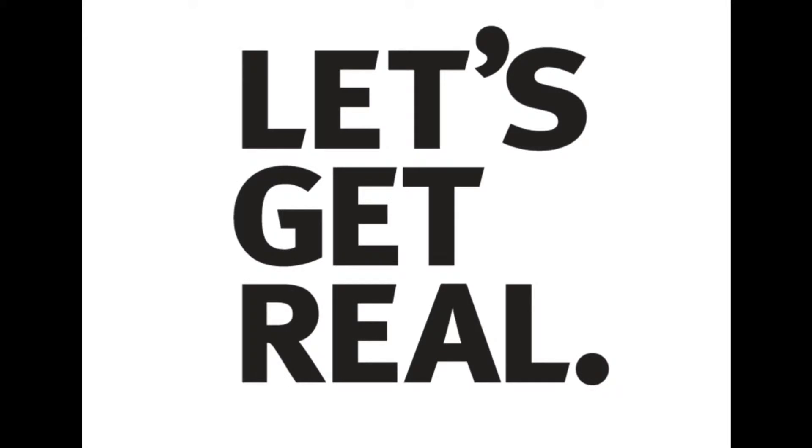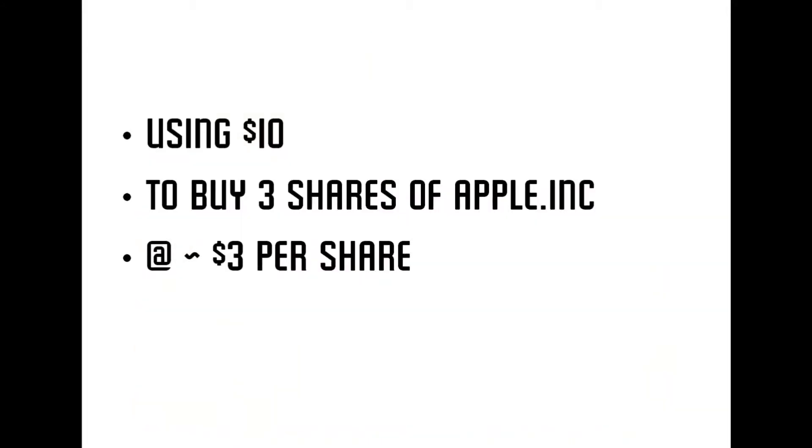So last episode we talked about compounding, and how you could really make your money. But let's be more practical and talk about real stocks and shares. Let's say a friend gave you a gift on February 1986. Instead of buying you a meal with $10, he bought you 3 shares of Apple Inc at $3 per share.